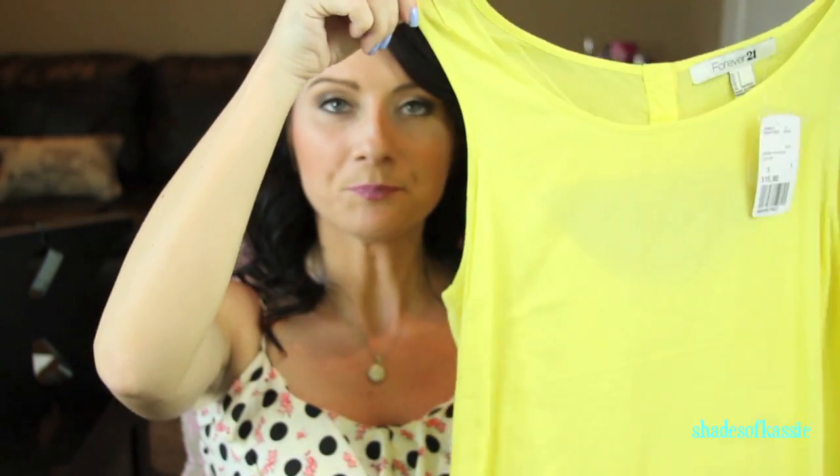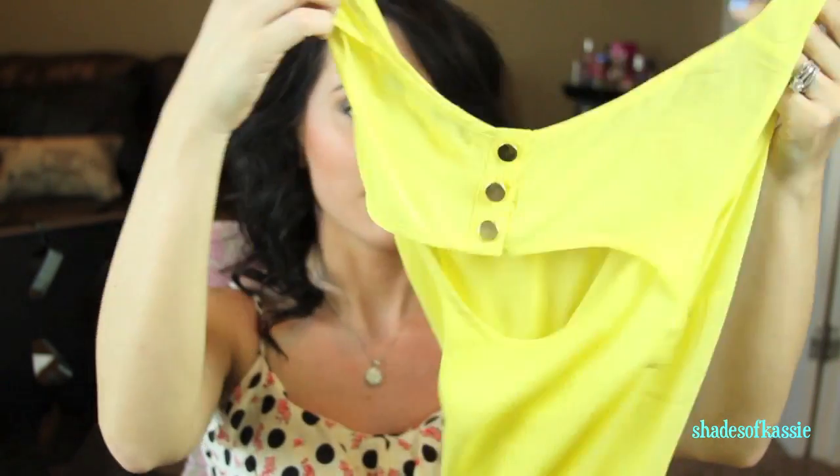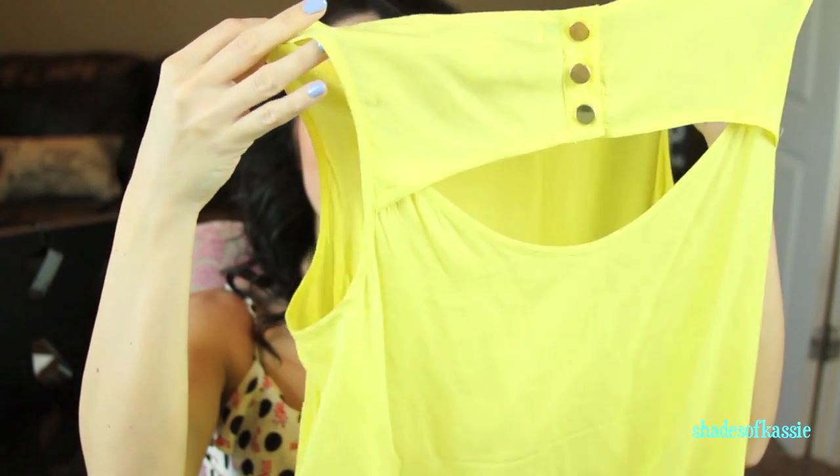I got another yellow top — I don't know why I got two — this one was $15.80. The back is really cute with button detail and a little cutout.